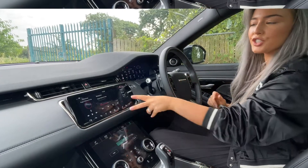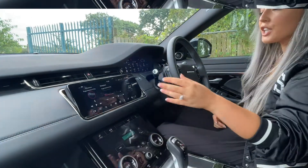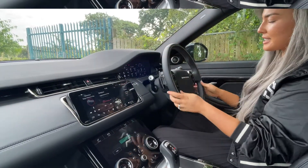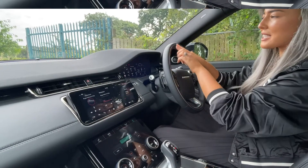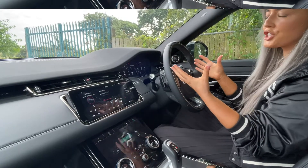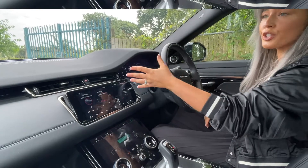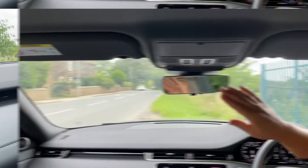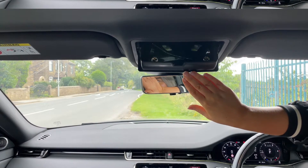Inside the HSE you do get a lot of spec. You get two screens, dual climate control, and this lovely upgraded steering wheel — it used to be called the Atlas bezel but they've renamed it. You've got your digital dash, navigation, parking camera, and front and rear sensors too.